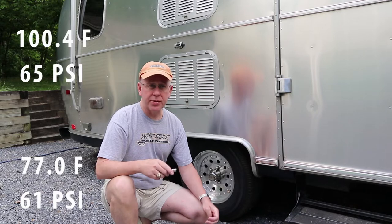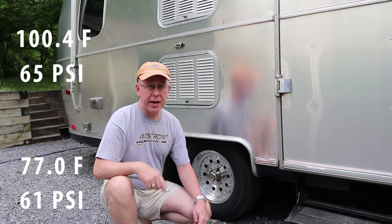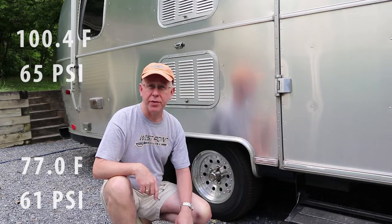So where do you set your pressures? Only you can make that decision, but I set mine somewhere right around 60 to 65 PSI, so we're good to go for our tow this afternoon.